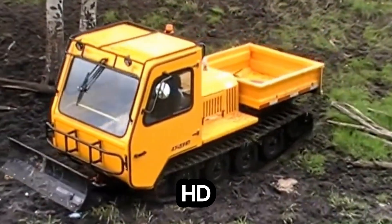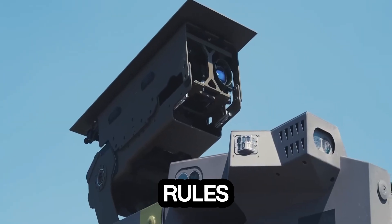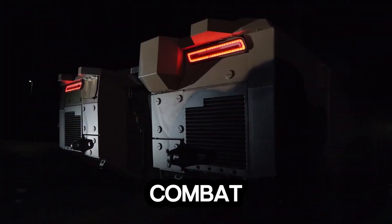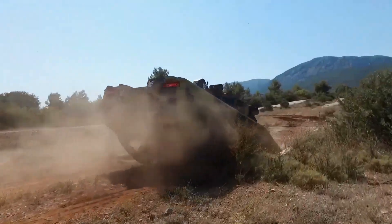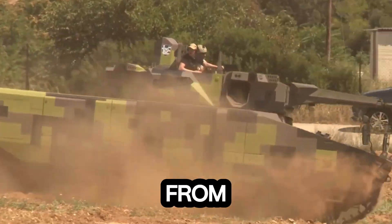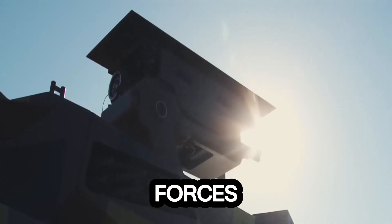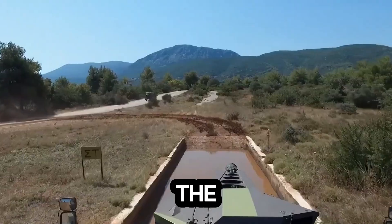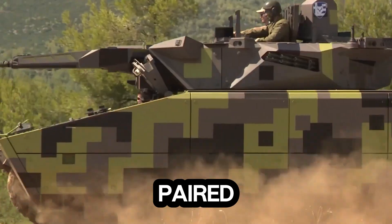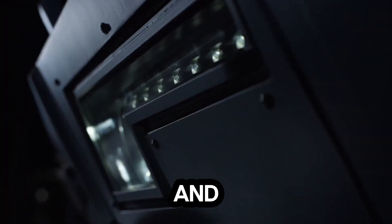Meet the Lynx KF41, a beast of engineering that's rewriting the rules of modern armored vehicles. This is a fully adaptable combat platform built for the battlefield of the future. Its modular design means that in less than eight hours, the Lynx can transform from an infantry fighting vehicle to a command post or even an armored ambulance, giving forces unmatched flexibility in the field. Under the hood, it roars with a 1,140-horsepower Liebherr engine paired with a high-performance ranged transmission, delivering incredible mobility, power, and control across any terrain.